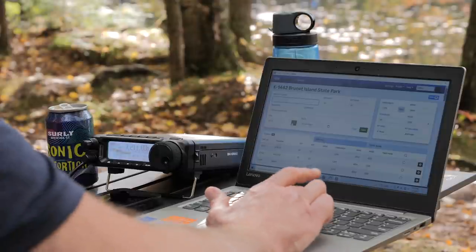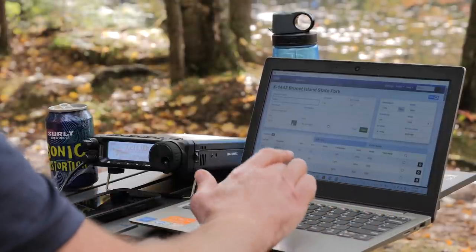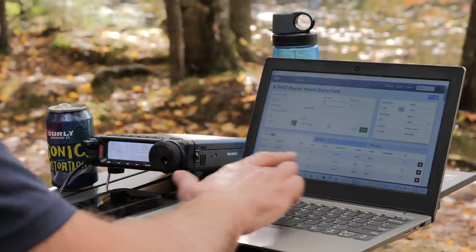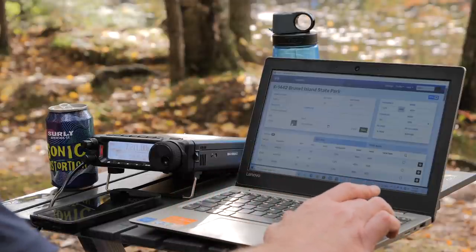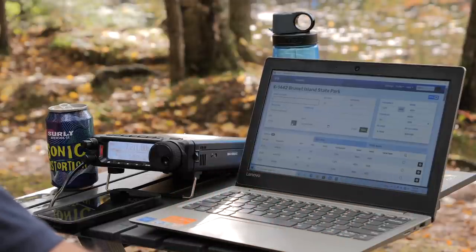Kilo 8 Sierra Lima Juliet — gotcha, 5-7 here in Wisconsin, park number 1442. Roger, you're also 5-7 in Ohio. Roger the 5-7 Ohio, thanks a lot for the contact today. This is KB9VBR, Parks on the Air, QRZ.